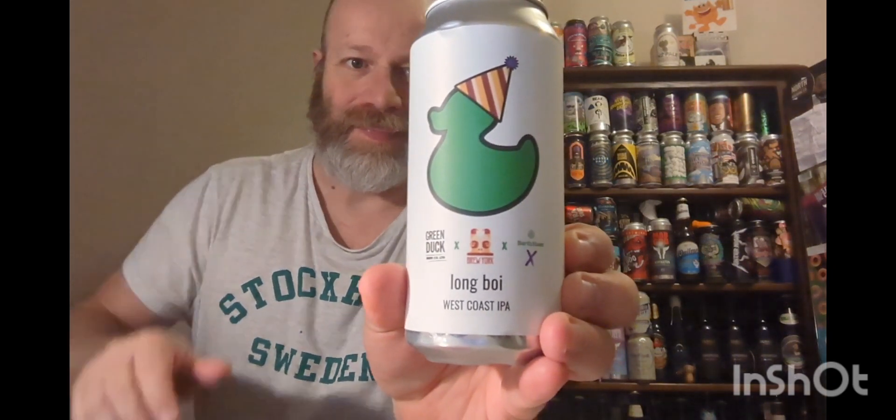We're going off to Stourbridge in the West Midlands, to Green Duck Brewery. They've teamed up with Brew York, which we all know and love, and Bathhaus X — a hop company. I think they're based in the southeast, owned by Germans. They supply hops and support brewers, with a team that goes around helping with any brewing issues. Never heard of them before.